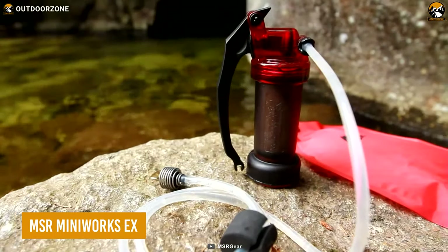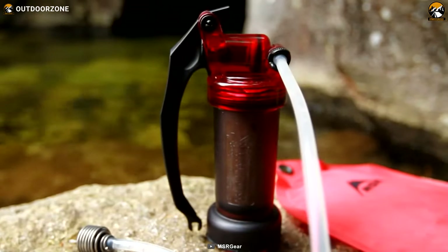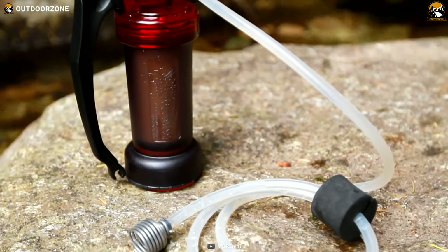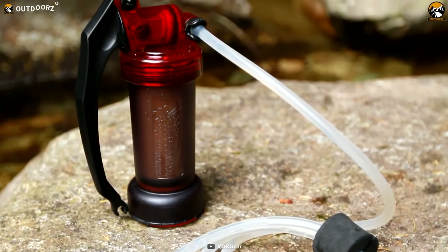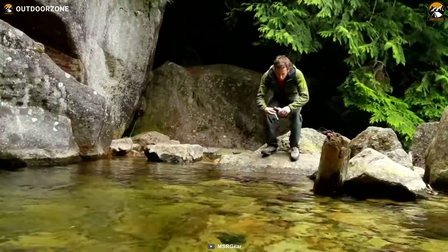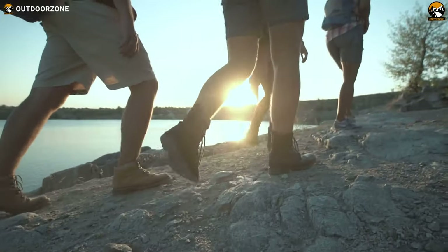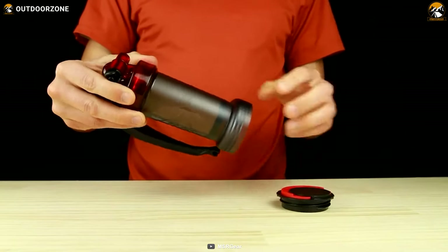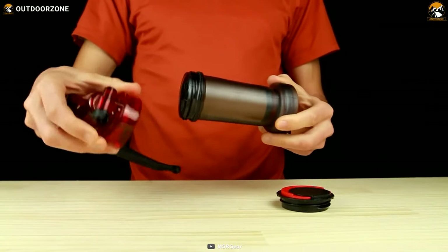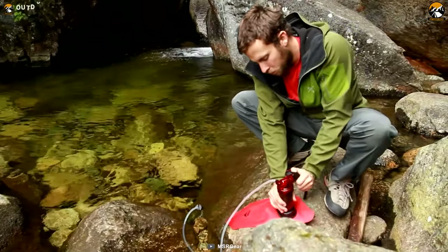For many outdoor enthusiasts, MSR MiniWorks EX is a reliable name for its top-notch filtration method, super-compact size, and user-intuitive usage. Weighing only a pound, this water filter takes the least space inside your backpack, making those adventures lighter and more enjoyable. Its field-maintainable filter can be cleaned anywhere to deliver the purest water, while its active carbon element ensures the perfect taste.